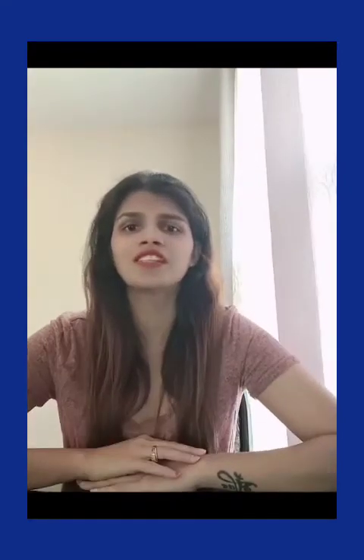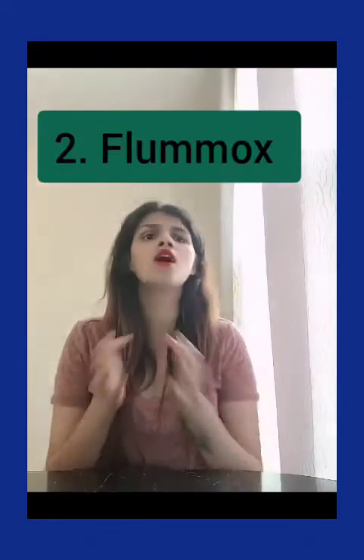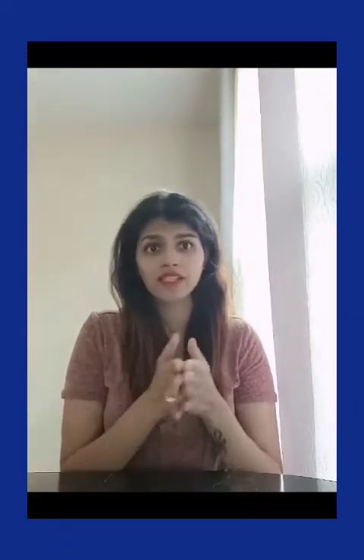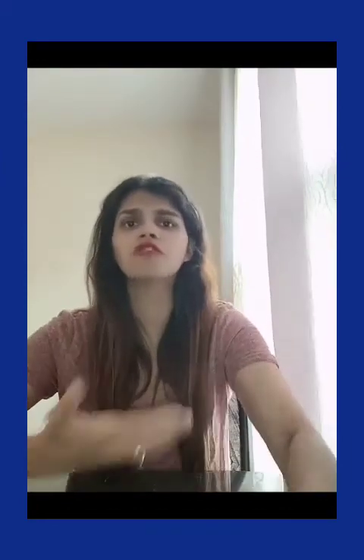The second word is 'flummox.' Flummox means to confuse, puzzle, or bewilder — something mysterious or hard to grasp. For example: complicated rules are likely to flummox new players. A complex mathematics lesson may flummox several beginning students.